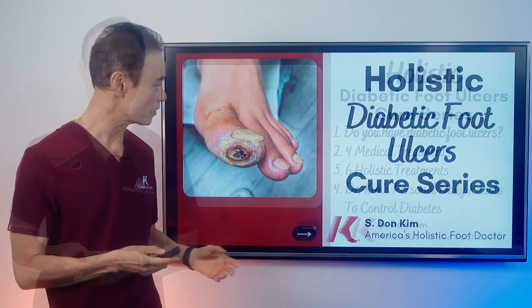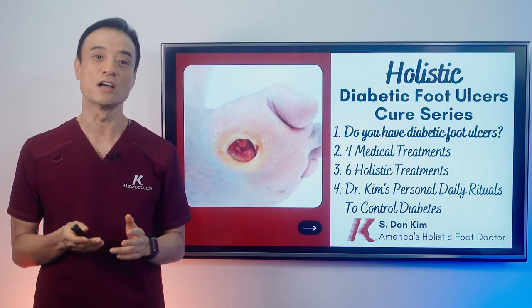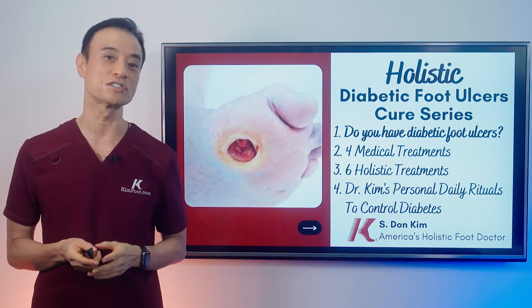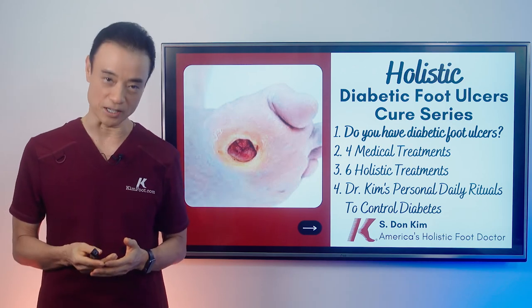In my first video, we're going to talk about what is an ulcer, what causes ulcers, and four causes of ulcers. Let's get right into our first video.